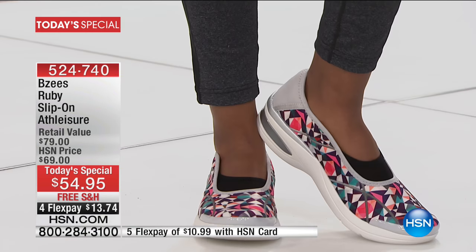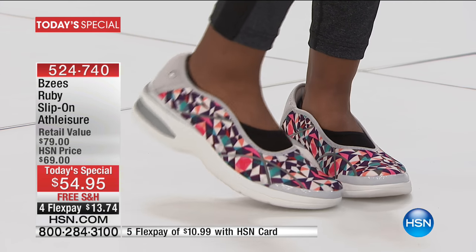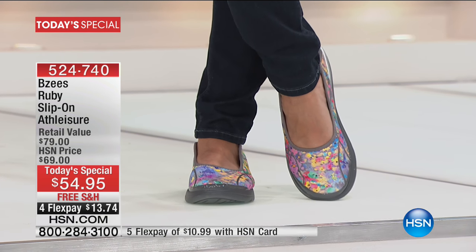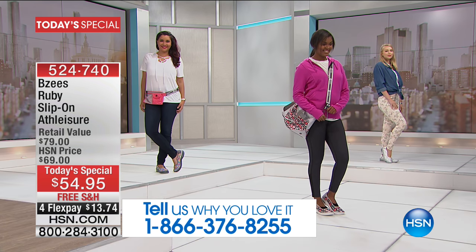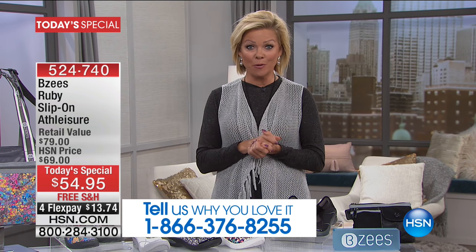The support I get in these shoes — they weigh nothing, they're literally like a wisp of air. I can take these when I travel and not take up more space in the suitcase or add pounds to my luggage. I encourage you to call us and let us know what you love about this brand. The item number is 524-740. Over 19,000 pairs have been spoken for today.